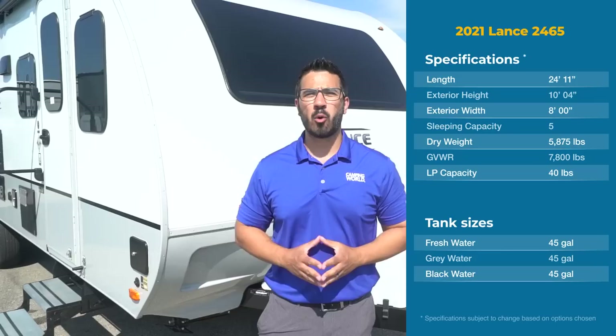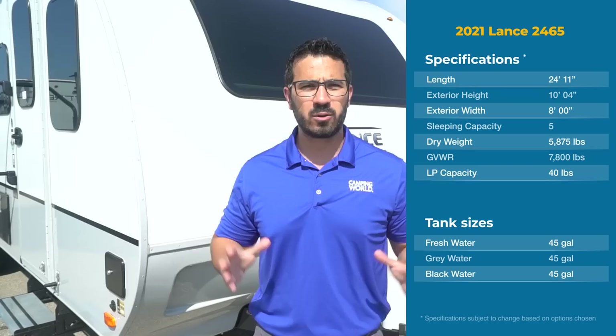Today we're going to go over the 2021 Lance 2465. This is the flagship travel trailer of the Lance line. You have two slides in this bad boy. It's about 25 foot long, weighs under 6,000 pounds and loaded with amenities. You ready to check out this front living bad boy? Let's take a look.